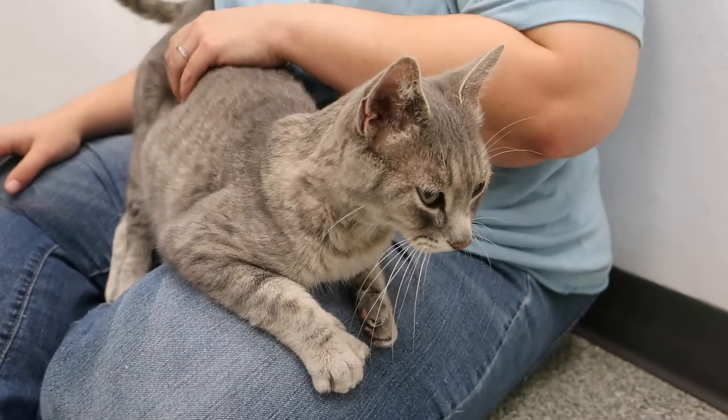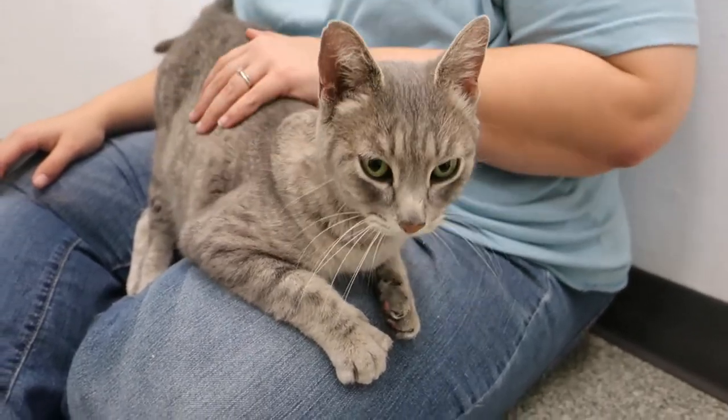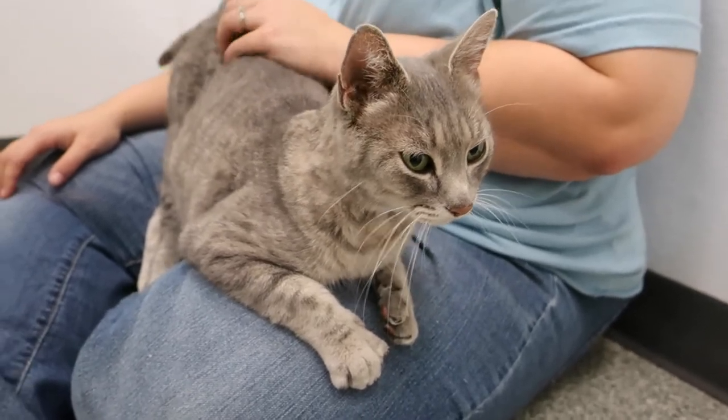Her name is Chapel and she's looking for a home with somebody who's going to keep her for the rest of her life and not abandon her. You need to come and meet her — she's just a very sweet, loving cat that would adjust very quickly into your home. Thanks for watching, bye-bye!